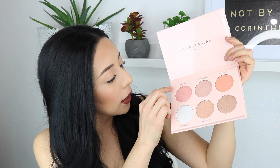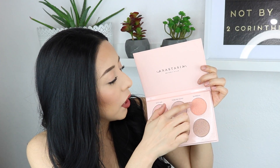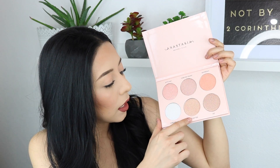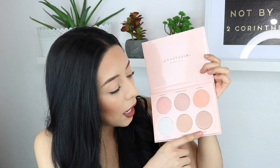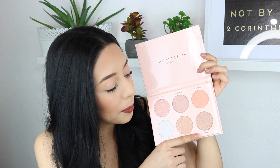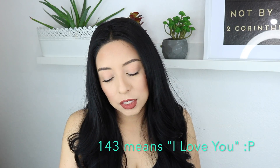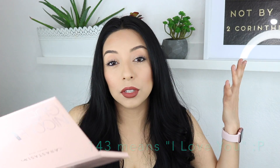So the first color is called Kitty Cat, the second one Forever Young, the third one Daydream, the fourth Forever Lit, the fifth one is called Glow Getter — which is such a cute name — and obviously her signature number 143. I don't know what those 143 numbers stand for but she's made it clear on her channel that they mean something to her.